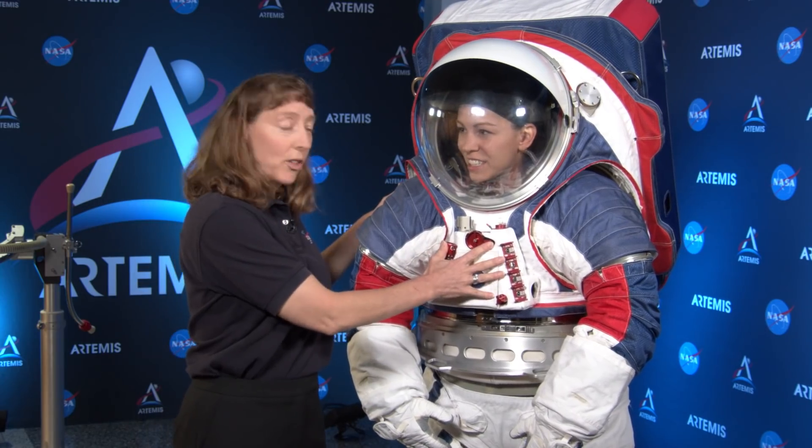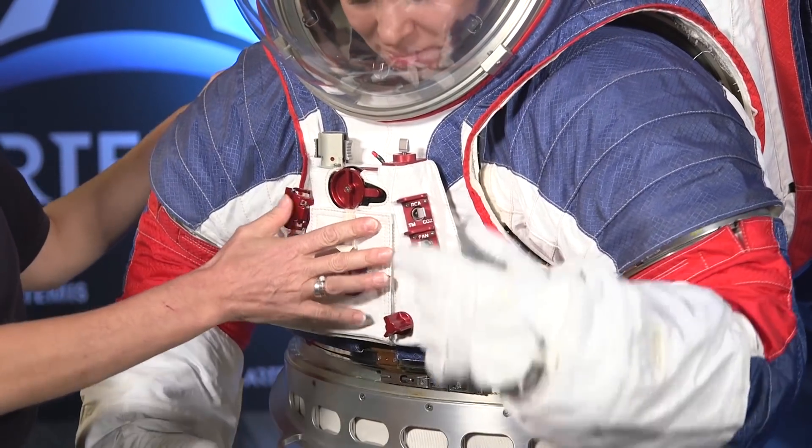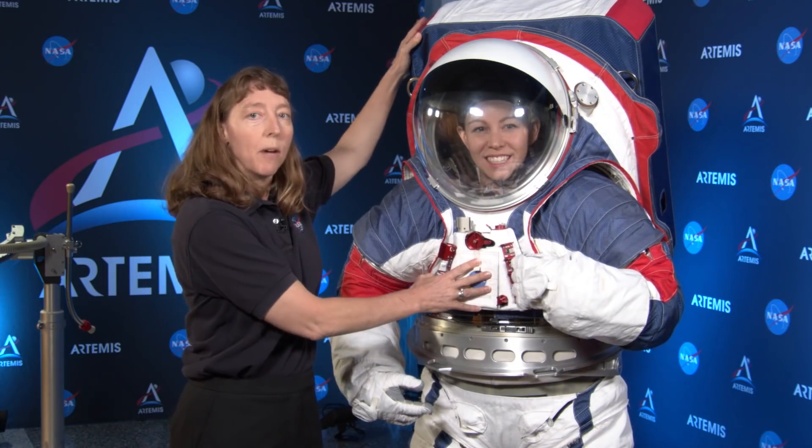On the front of the suit here, this is called the Display and Control Unit, and this is how they control the backpack or life support system of the spacesuit.